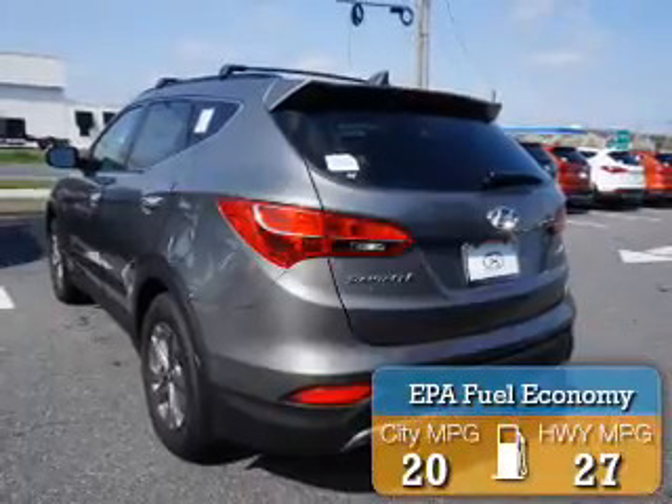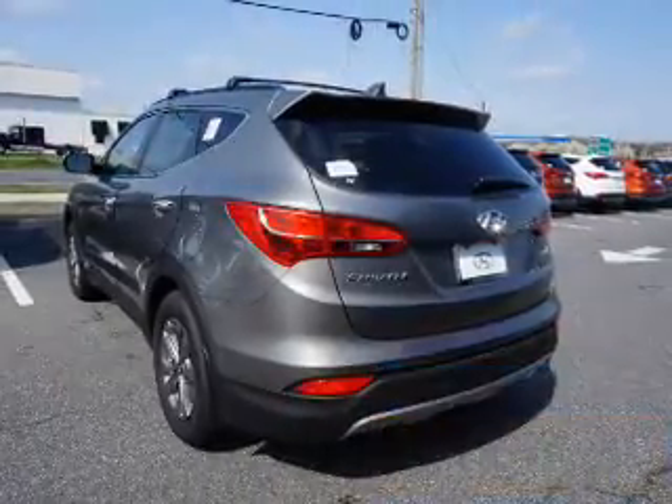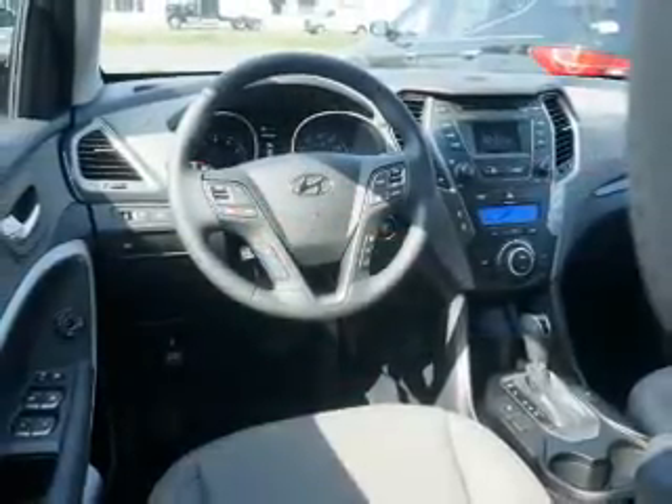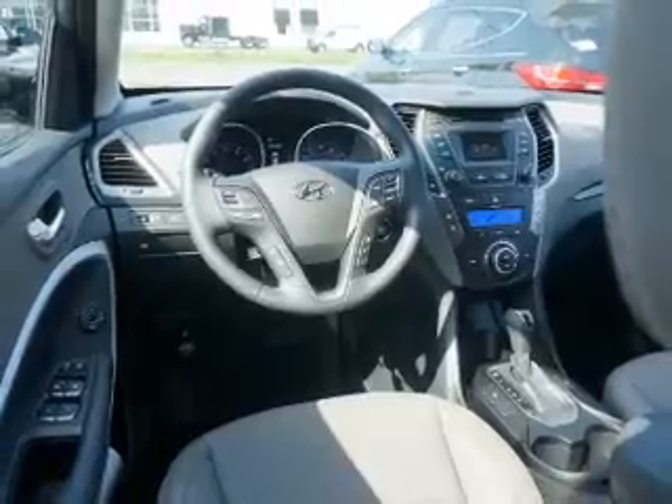Great fuel efficiency saves you money by requiring fewer trips to the gas station. The features include a spoiler, an alarm system, keyless entry, independent suspension, and brake assist.